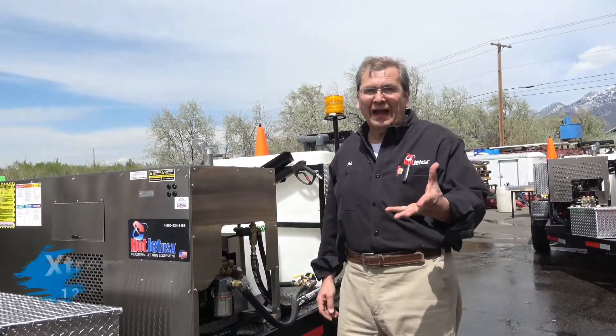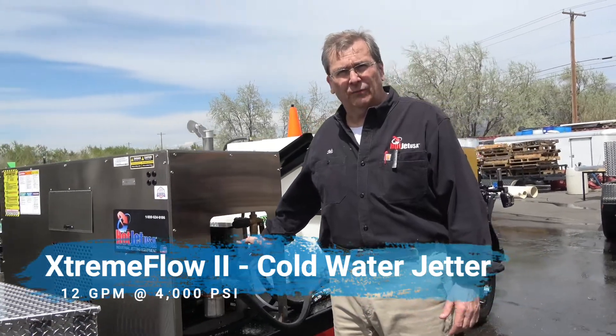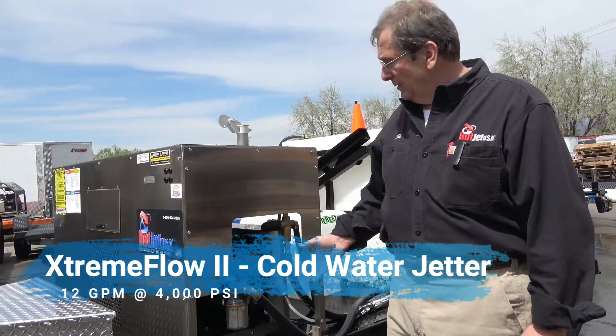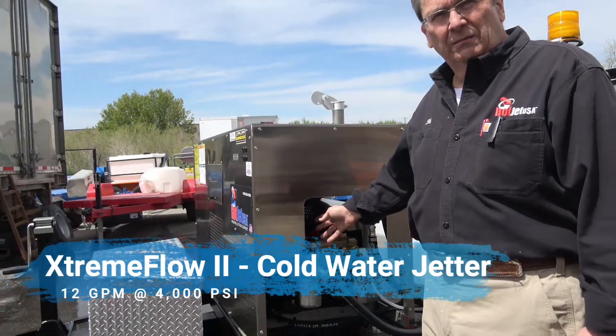I want to show our Extreme Flow 2 high flow. This is a true high flow unit — 12 gallons at 4,000 PSI. Like I've said, that's the sweet spot. Fuel-injected, big motor.